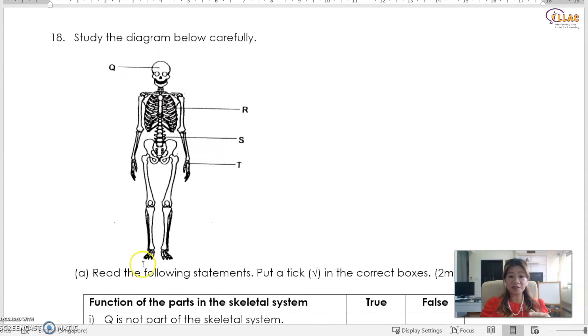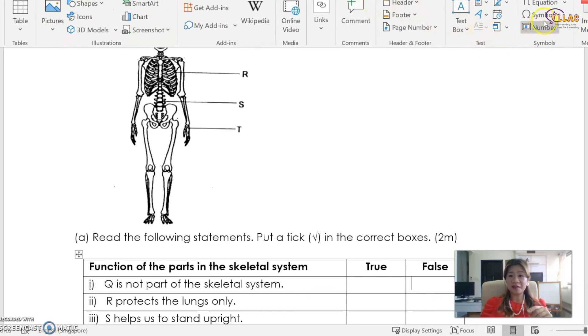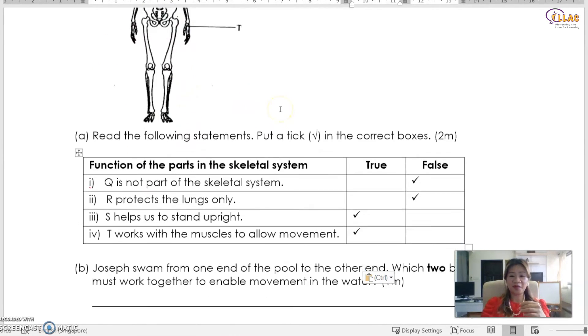Study the diagram of the skeletal system carefully. Q protects the brain — it is the skull. R refers to the ribcage. S refers to the spine. T is the bones of the hand. Q is indeed part of the skeletal system. R protects not only the lungs but also the heart. S helps us to stand upright — that's the spine. T works with the muscles to allow movement — and in fact, this applies to the rest of the body too.